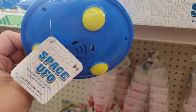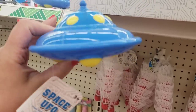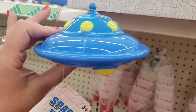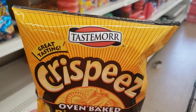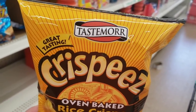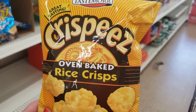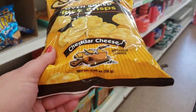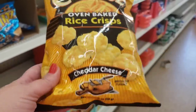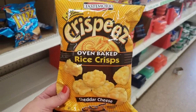They brought the UFOs back — they make the coolest vintage movie sound. I'm also seeing for the first time a brand called Taste More (two R's, no E) — crispy oven-baked rice crispies in cheddar cheese flavor, 2.5 ounces. Never seen these before.